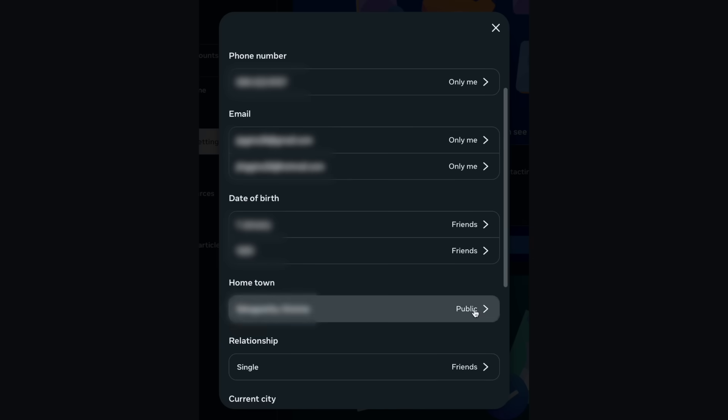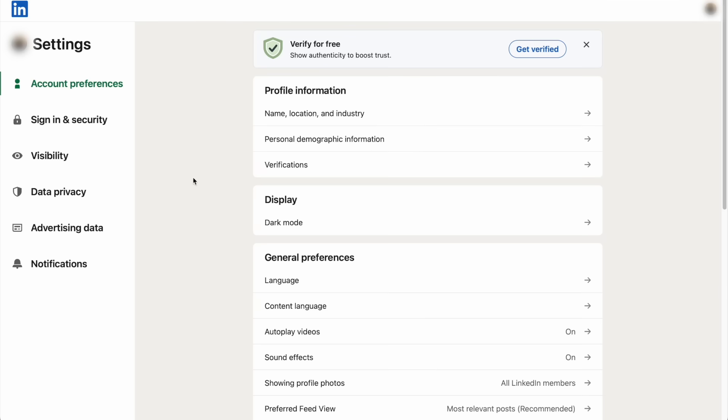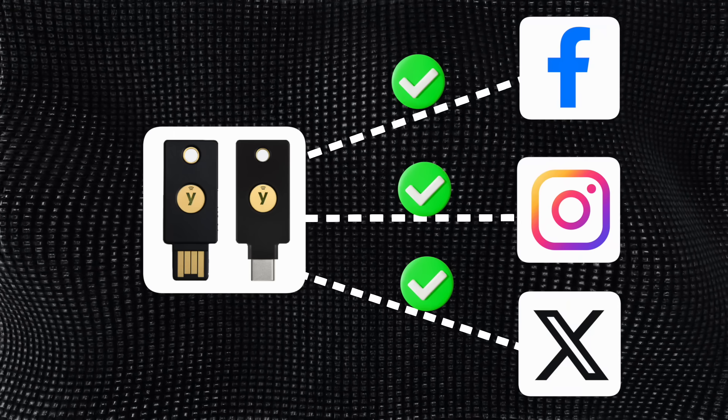On Facebook, go into the settings and make all data friends only. On LinkedIn, visit settings, visibility, and change these things how you see fit. You want to control who can see your posts and photos without actually being connected to you. And finally, if you have a 2FA security key like this one from Yubico, now is a good time to use it to add the strongest level of protection for every social account. This isn't about being anti-social, it's about being smart.